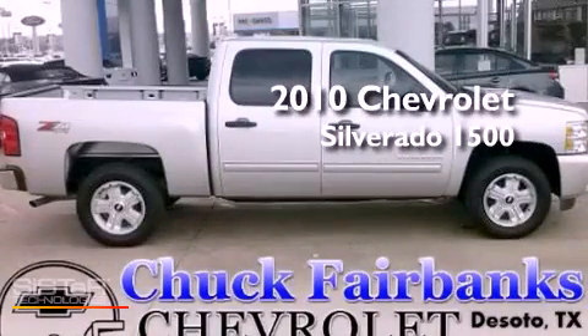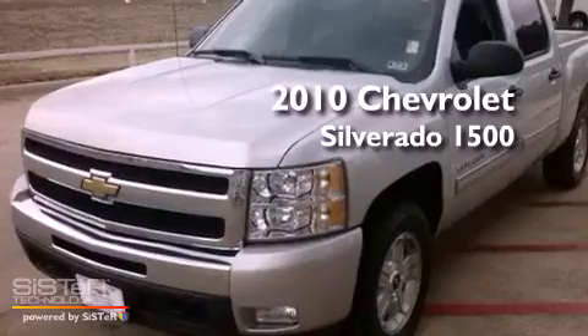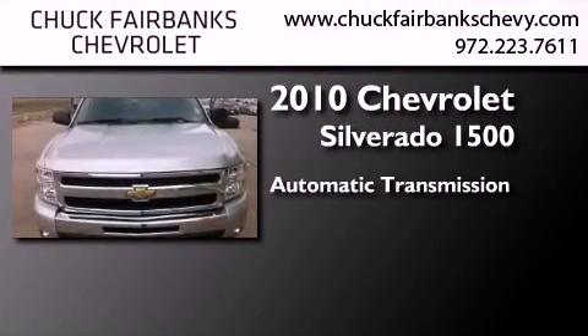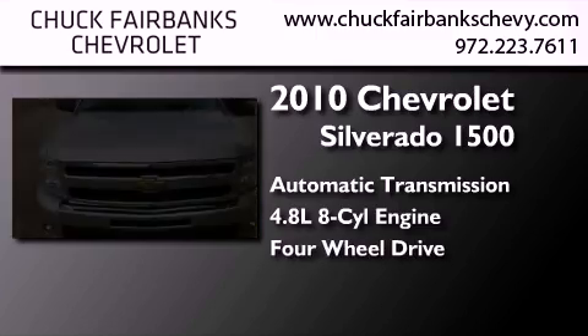This is a certified pre-owned 2010 Chevrolet Silverado 1500. This truck has an automatic transmission, a 4.8-liter V8, and the added safety and control of four-wheel drive.